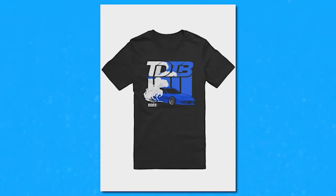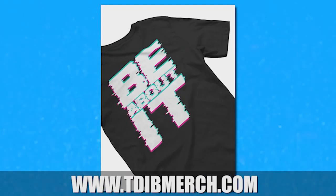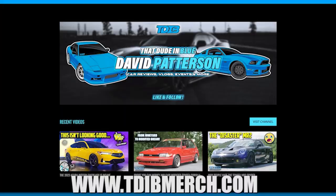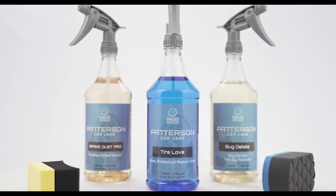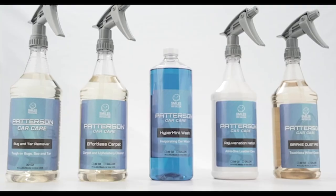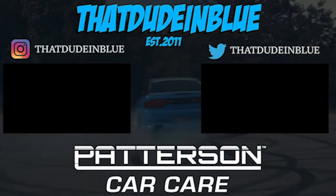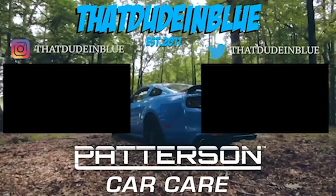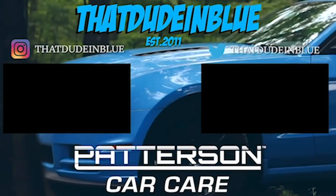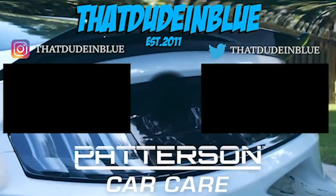Super proud to announce my first ever merch collection over at tdibmerch.com with designs I'm really proud of. For my first ever collection, make sure to head over to tdibmerch.com and consider supporting the channel. Thanks so much for the support. This video is brought to you by Patterson Car Care — get double the premium original detail product for half the price. Head over to patersoncarcare.com or go to the link in the description below.